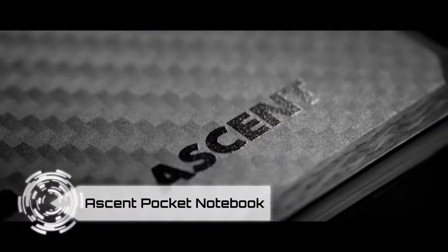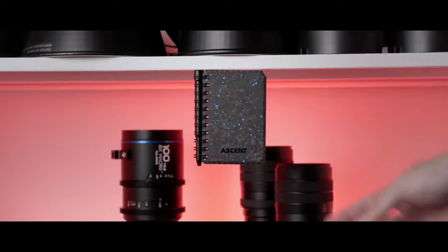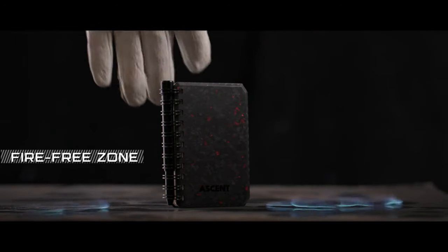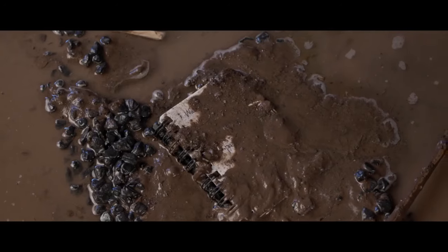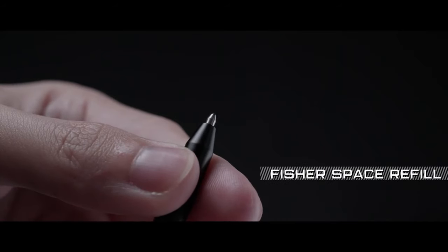Introducing the Ascent Pocket Notebook, a game-changer for those who love to write on the go. Currently making waves on Indiegogo, this is not your average notebook and pen combo. Crafted from aerospace-grade aluminum and featuring waterproof stone paper, Ascent is virtually indestructible. The pen is magnetic, ensuring it won't get lost, effortlessly clipping back into the ringlets with a magnetic pull. Ascent is not only fireproof and waterproof, but also freeze-proof — you can freeze the pen and notebook and once defrosted, it's ready for note-taking. The magnetic design allows you to clip the set to any magnetic surface, making storage a breeze.